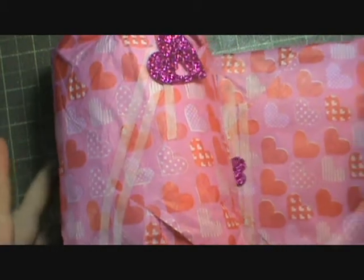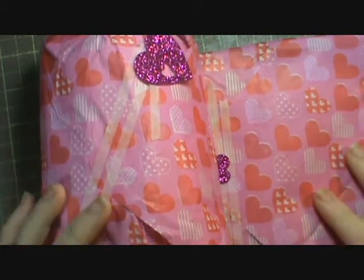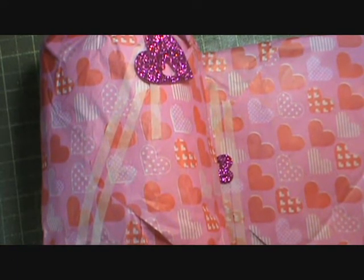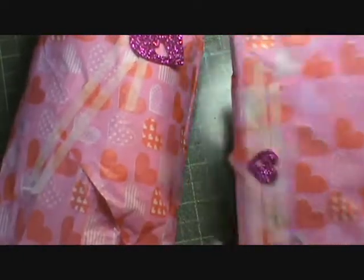Hi everybody, this is Sherry, and I just wanted to show you a package that I got in the mail. It's from Patricia Trevino. I opened the box and there was no card inside, so I guess I'm just going to open it and see what's going on. Give me one second here.